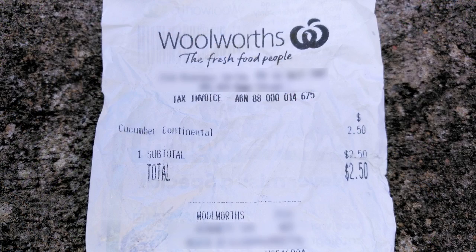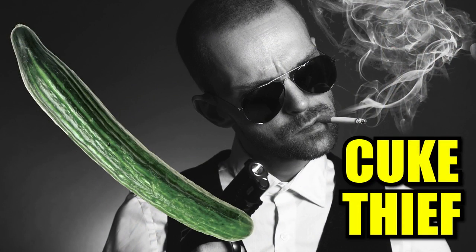Here's the receipt that I just dug out of the wheelie bin to prove my innocence. That's my little story on how I stole a cucumber and then returned it minutes later. I'm probably the world's worst criminal.